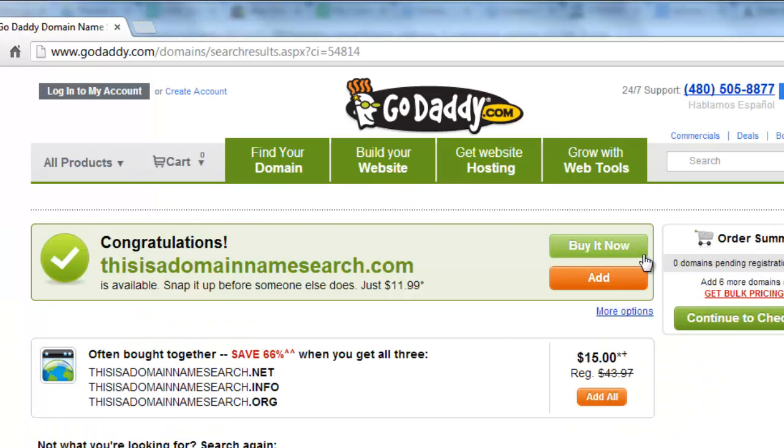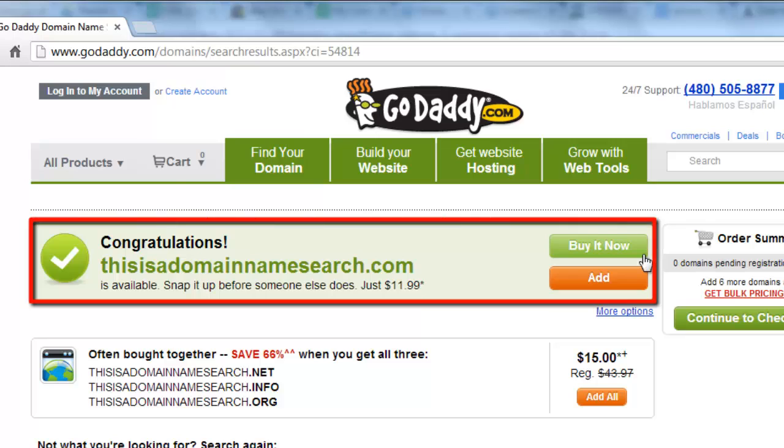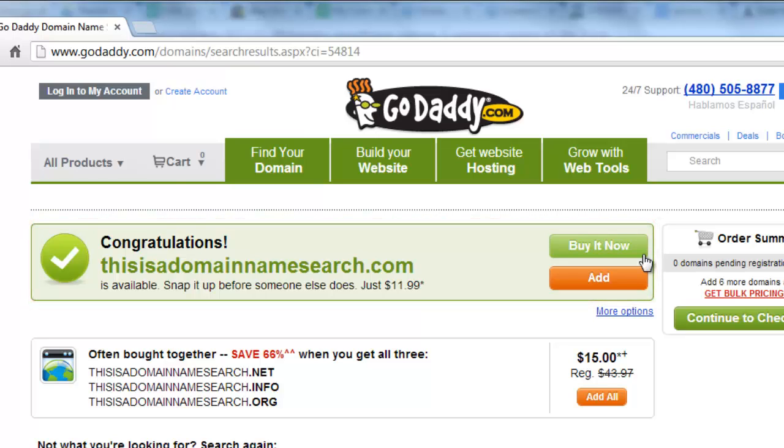If it is available, you will be able to choose to buy it on the next page. If you want to start a website, you will also need hosting, and this is another feature of the GoDaddy site.